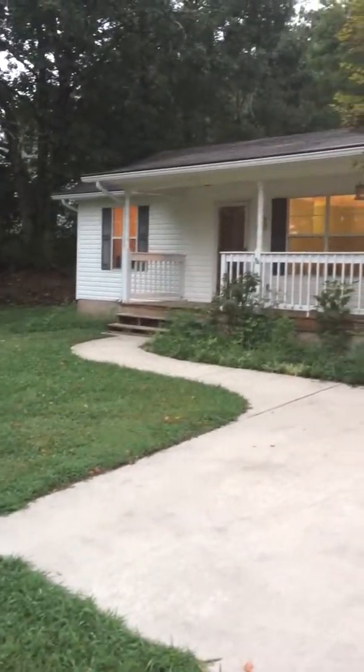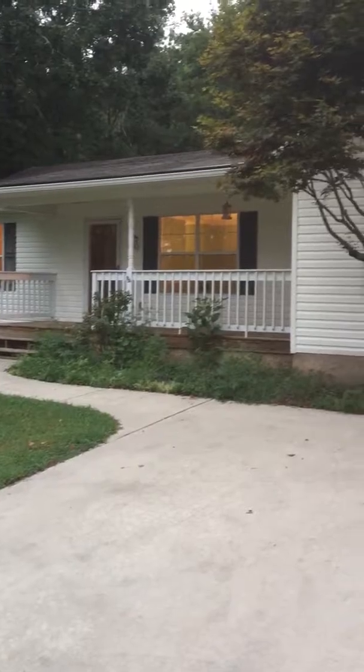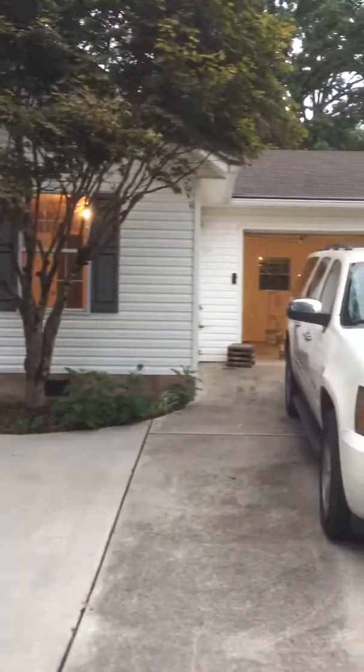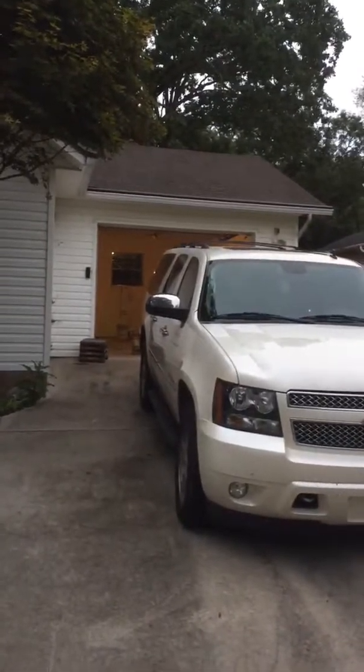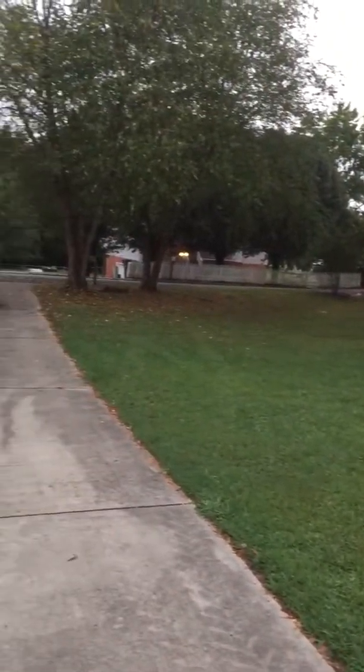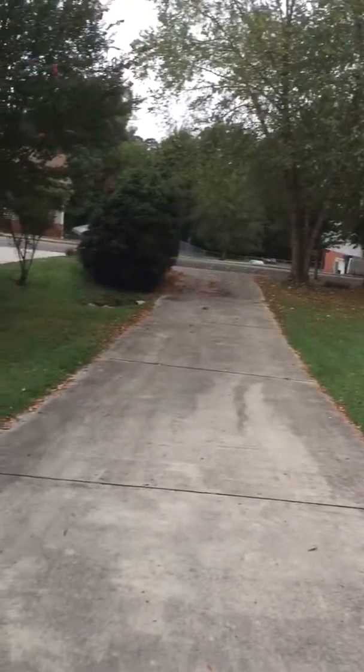Just a little update on the house — we got started yesterday. Nothing has changed outside, just showing the outside. The front yard needs to be cut and the driveway needs to be power washed.